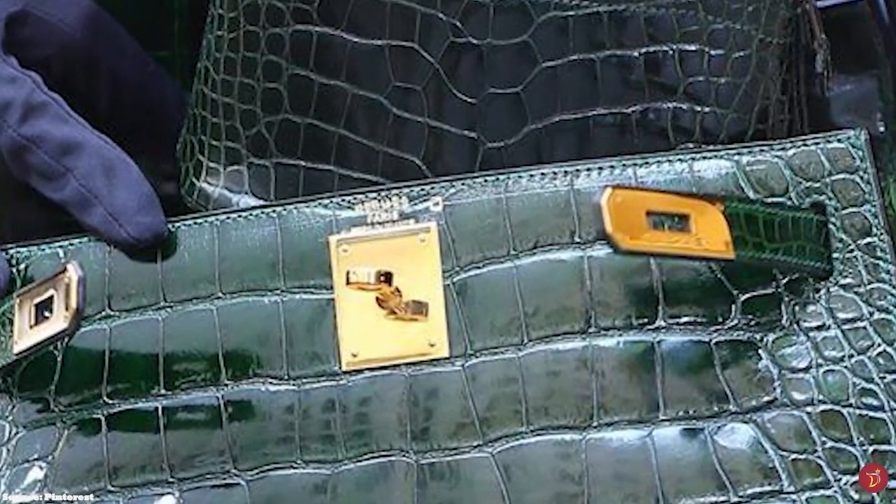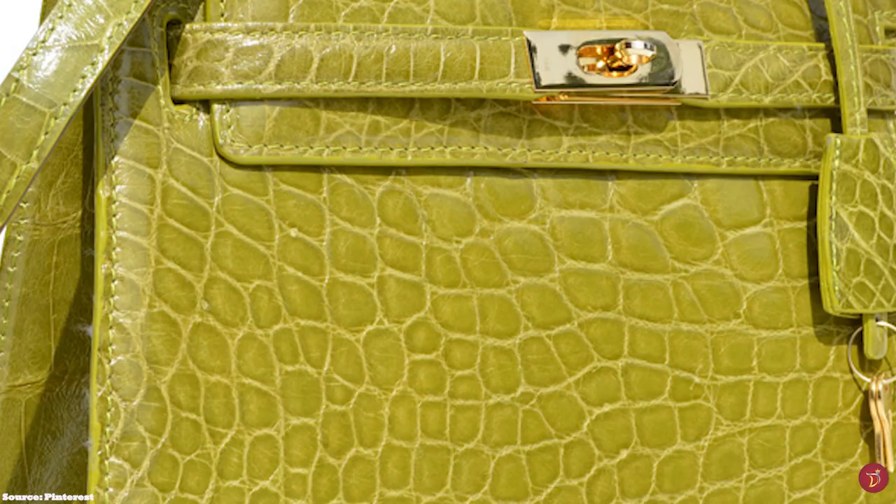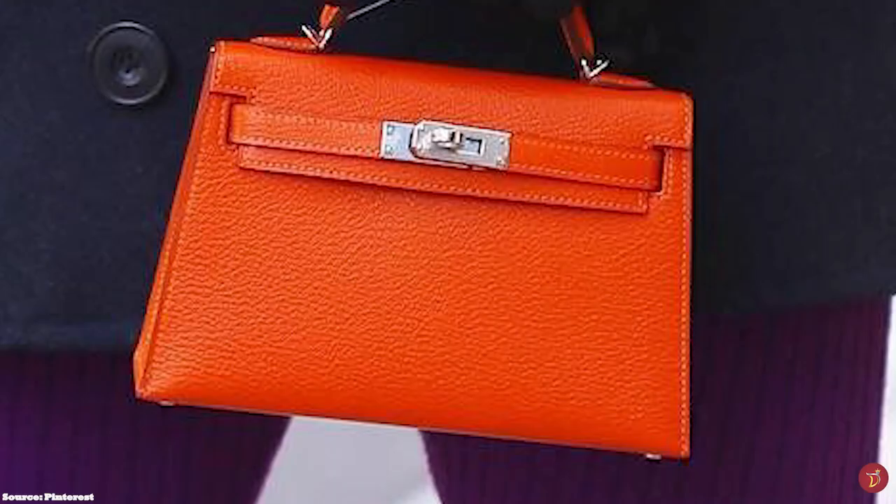The Hermès Kelly hardware is usually offered in either a gold-plated or palladium finish. Other variations come in a 24-carat-plated gold and palladium finish. Lastly, the gold stamp that says Hermès Paris gives the final seal.